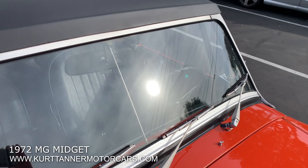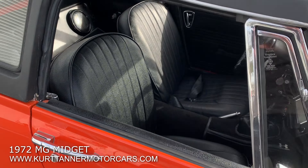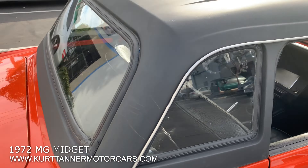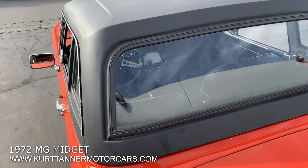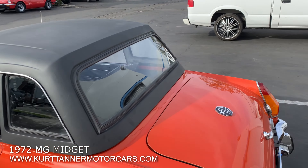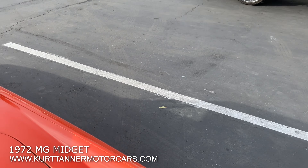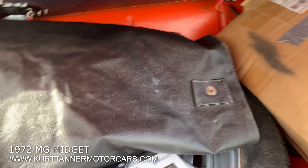Really nice windshield frame and windshield assembly — that's the original Triplex windshield. It's fitted with this factory style original hard top for Midgets, which is quite the rare piece. Let's take a look in the trunk compartment — really good trunk fit.